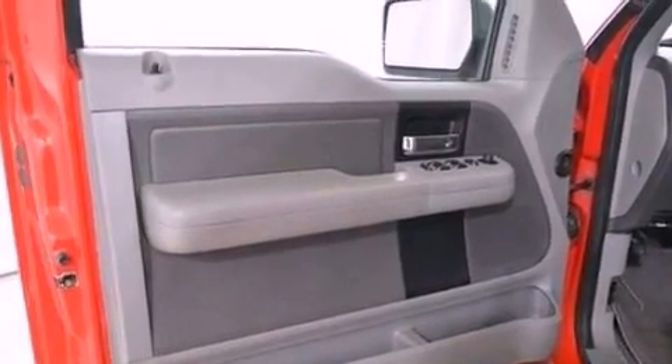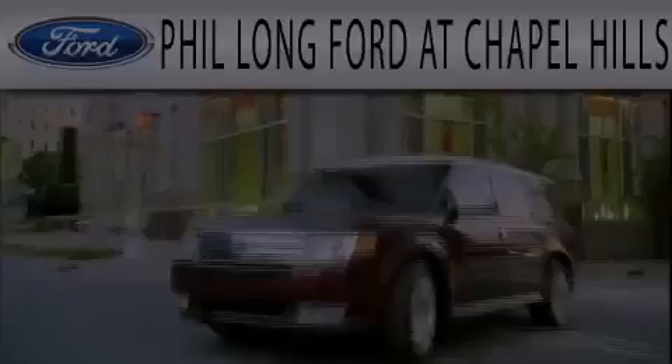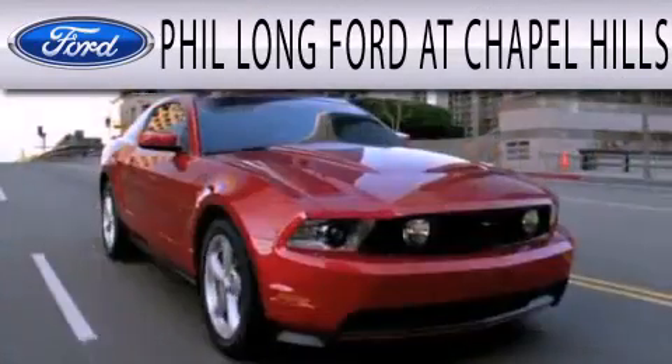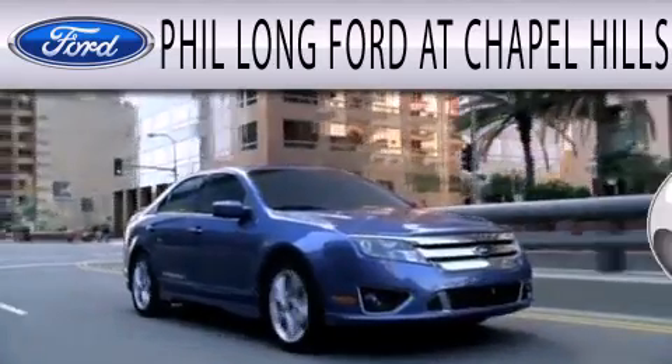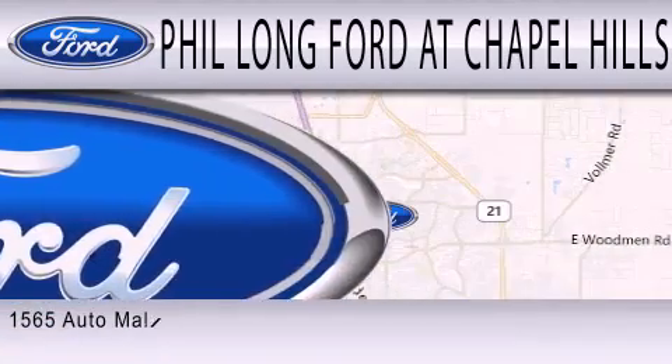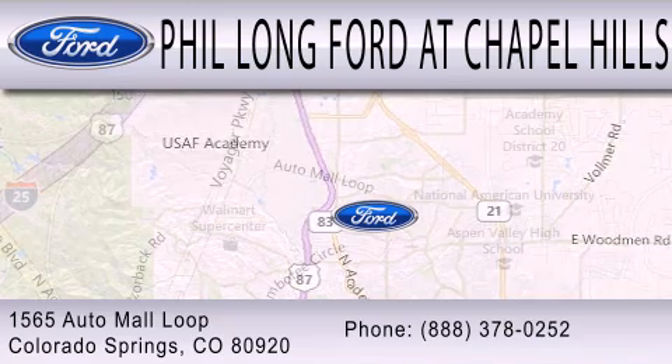Contact us today and schedule your opportunity to see this vehicle in person. Phil Long Ford at Chapel Hills is dedicated to doing everything possible to ensure the experience you have selecting your next vehicle is as pleasant as possible. We're located at 1565 Auto Mall Loop in Colorado Springs.